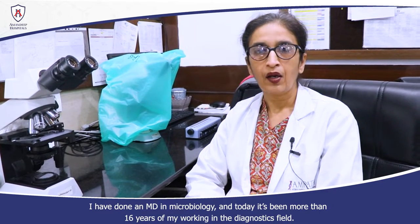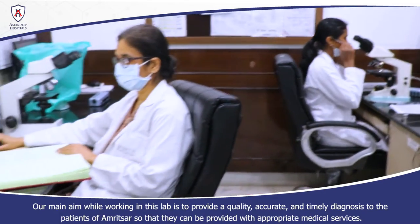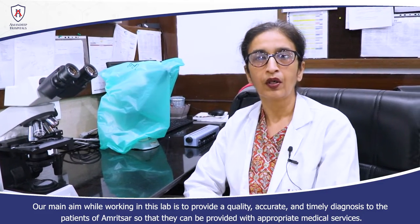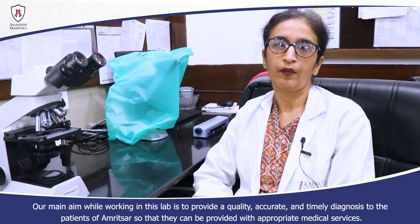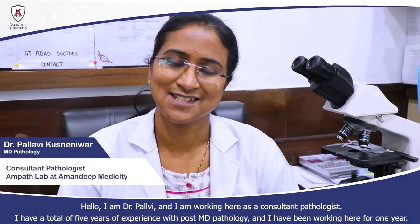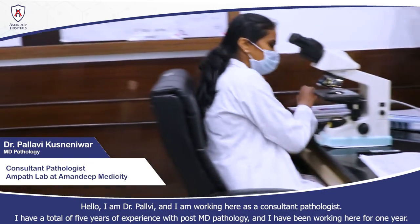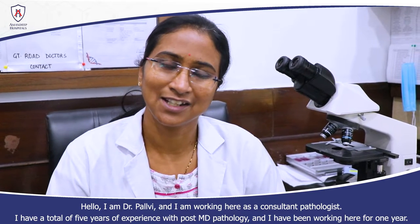I have done MD Microbiology and I have been working more than 16 years in the diagnostic field. I am Dr. Pallavi. I am working here as a Consultant Pathologist. I have a total of 5 years experience post MD Pathology and I have been working here for one year.